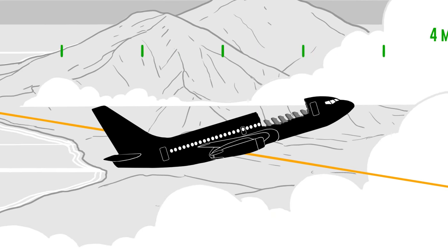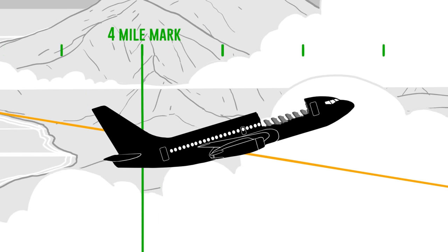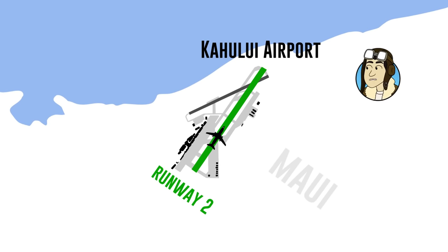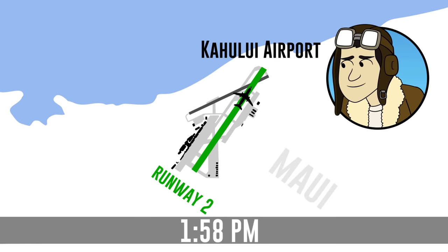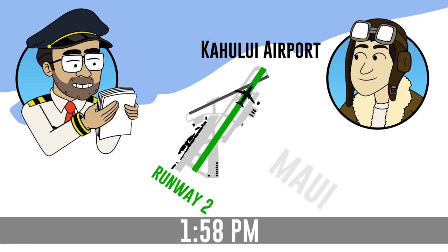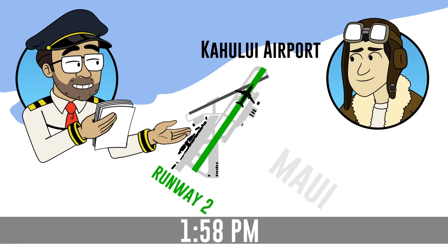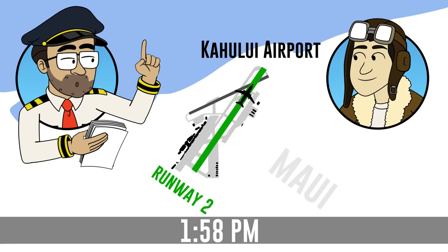Oh no. At this point they were four miles out on final approach, and the captain said the plane started to shake and rock. But they managed to land on runway two at Kahului Airport at 1:58. The plane had a normal touchdown and rollout, the number two engine reverse thrust was used to help slow the plane, and the passengers were evacuated onto the runway.